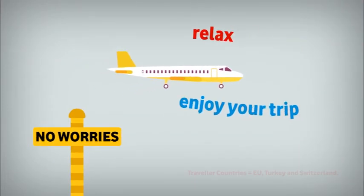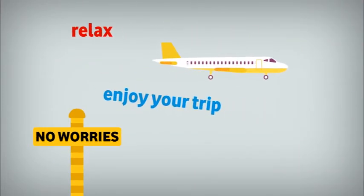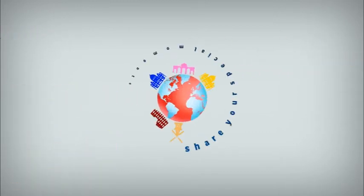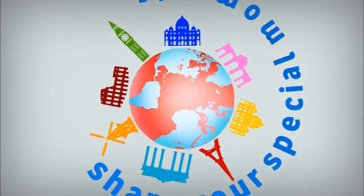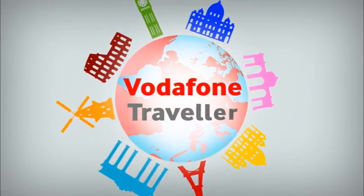Relax and enjoy your trip. You don't need to worry about using your phone out of the country. Share your special moments, even whilst abroad, only with Vodafone Traveller.